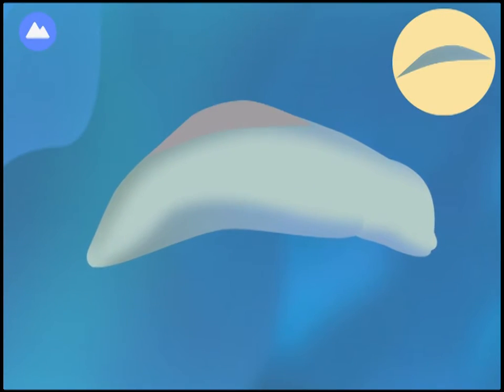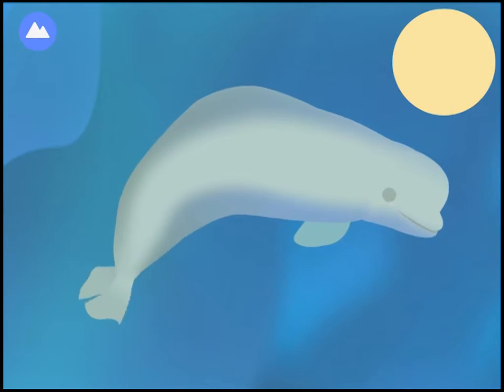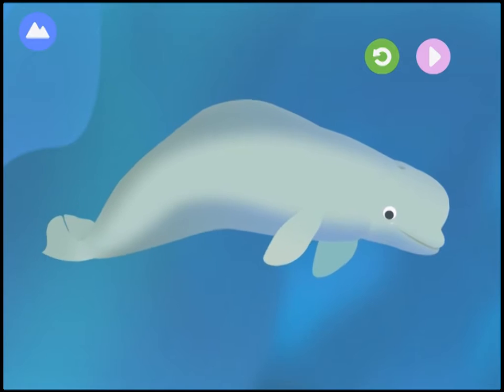Let's build a whale! Dorsal Ridge — this whale uses its dorsal ridge to break through ice. Its tears are like jelly to keep its eyes moist and clean. Pectoral fin. Blowhole. This is a beluga whale!